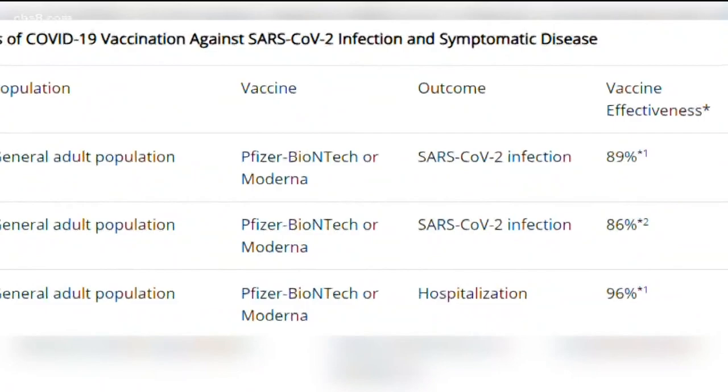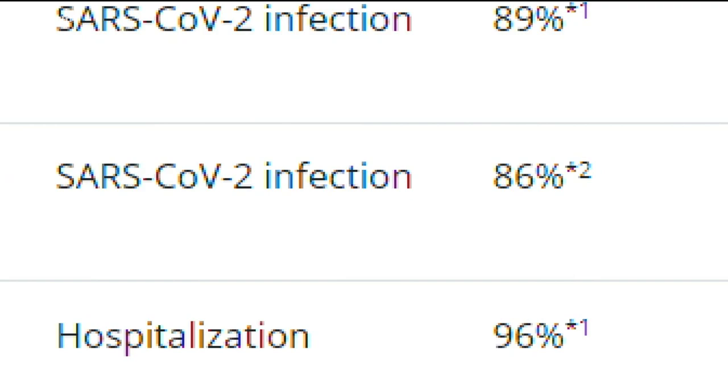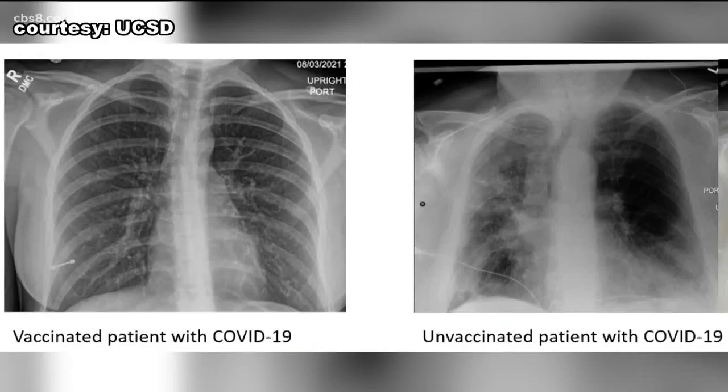But Dr. Chao and other health experts say that can be avoided by getting the vaccine. A recent CDC study revealed vaccines are 96% effective in preventing severe illness that requires hospitalization.